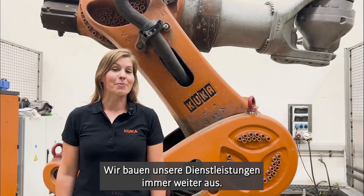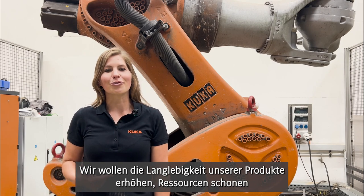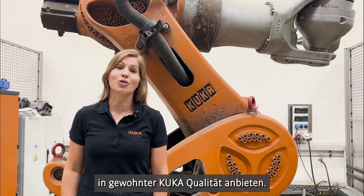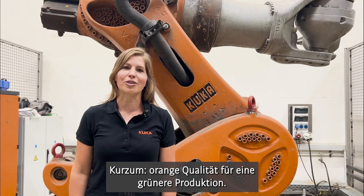We continue to expand our services. We want to increase the longevity of our products, conserve resources, and offer the best automation solutions in usual KUKA quality. In short, it's orange quality for a greener production.